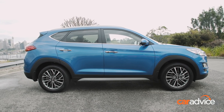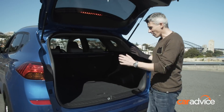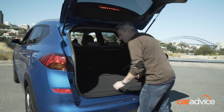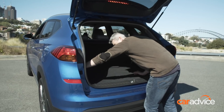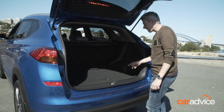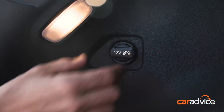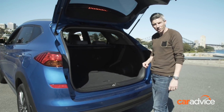As a twin to the Kia Sportage, it's a bit of a game of spot the difference in the Tucson's boot — very similar size, so a good size. You've got the same cargo blind that can be repositioned lower as a barrier, hooks, and the same pull-out tie-down points. No release levers for the 60-40 seat backs. One difference many families will appreciate: the Tucson gets a 12-volt socket in the boot where the Sportage doesn't.